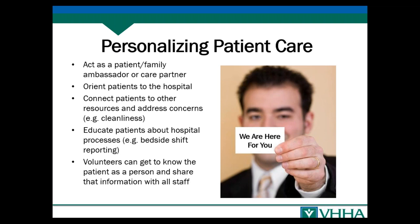Volunteers can also get to know the person not just as a patient but as a person, and share information useful for staff. If a volunteer finds out a patient is really into sports, for example, that gets captured by the hospital. Now when staff members come in, they can ask about the game — it's a way of making a connection with that patient very quickly that then helps pave the way for clinical care.